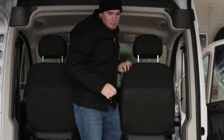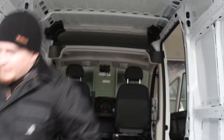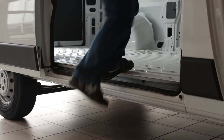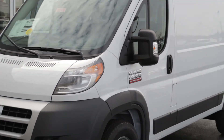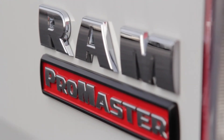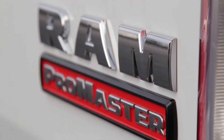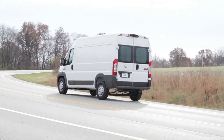Distinctive Promaster advantages also include easy walk-through space from cab to cargo area, as well as an easy step from the ground to the cargo area. From the ground up, the all-new 2014 Ram Promaster was designed to allow complete customization, versatility, and strength to give your company an edge and capability. This is industrial designing at its best.